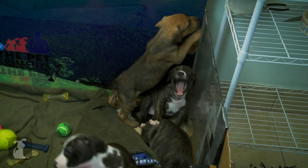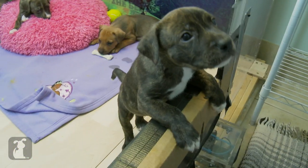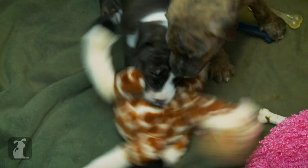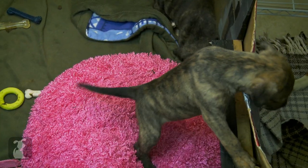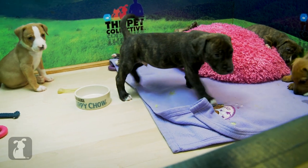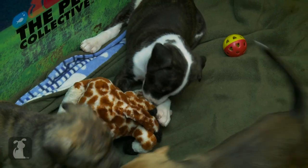By week five, the puppies are bigger than ever, and trying to climb out of their whelping box every chance they get. They're much more mobile now, getting around as fast as their little legs will carry them. Still a bit wobbly, but the progress is staggering. They're also getting more vocal and just starting to get down to the very important business of play.